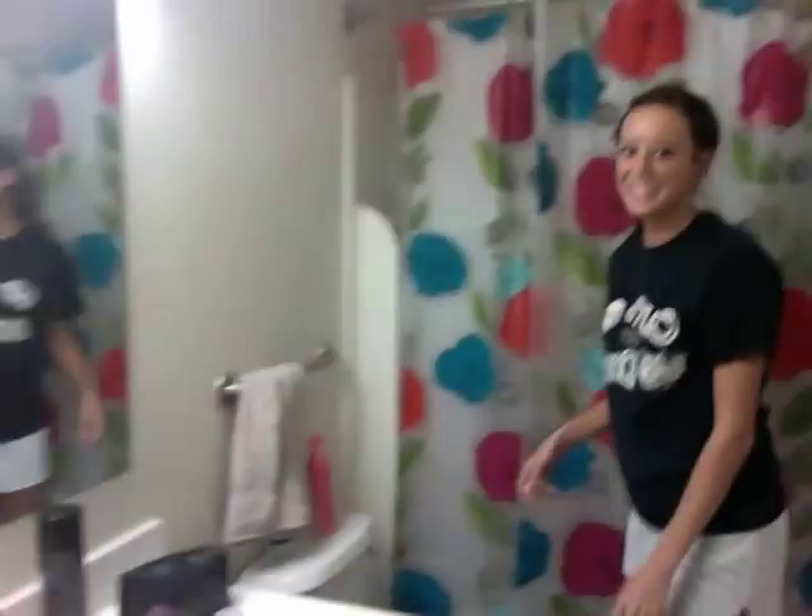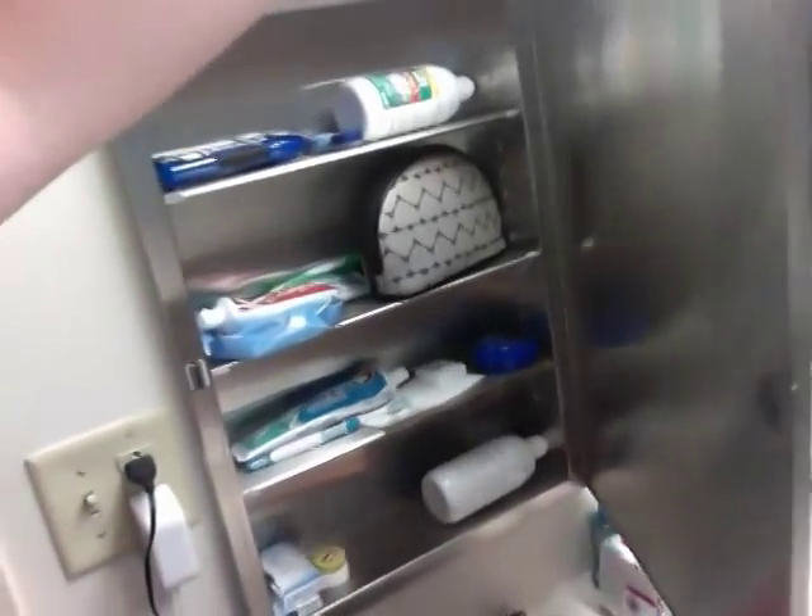Here we go. And here's the bathroom, and our super cute shower curtain, and lots of girl stuff. It even opens. So that's the bathroom.